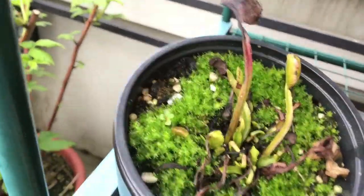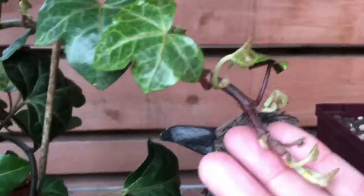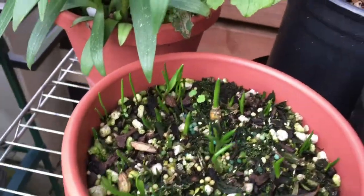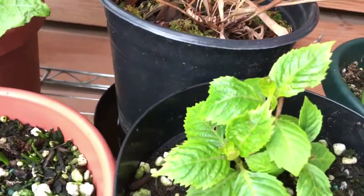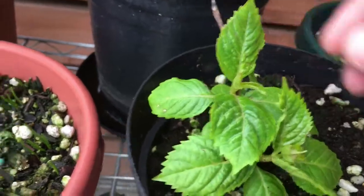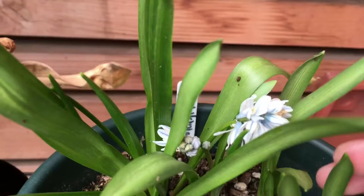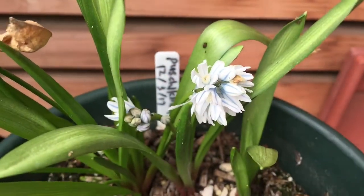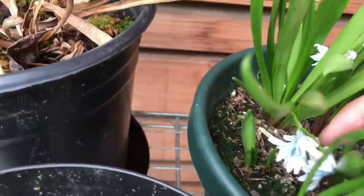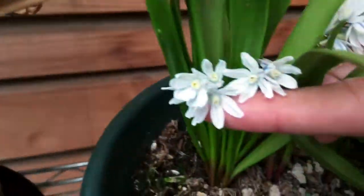The Venus flytrap looks pretty much the same. The ivy plant looks pretty much the same — not too much growth yet. These guys are sprouting finally. There's definitely a lot more flowers, like these guys — the pusquenia. Really pretty white flowers with blue, very light blue veins.